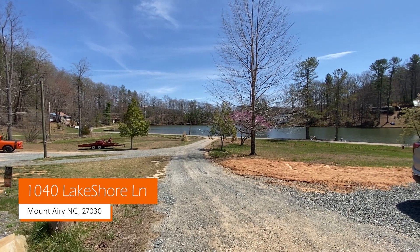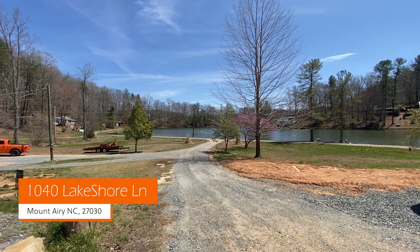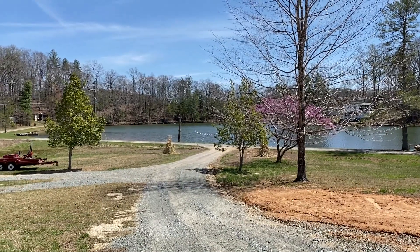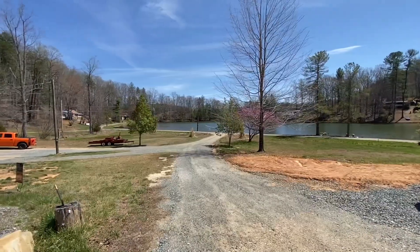I want to show you a property that we have for sale. You can see the lake from here, so the home is lakefront. I'm gonna zoom in for you guys and I'll show you around the property.